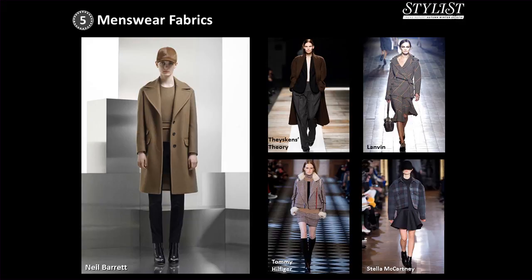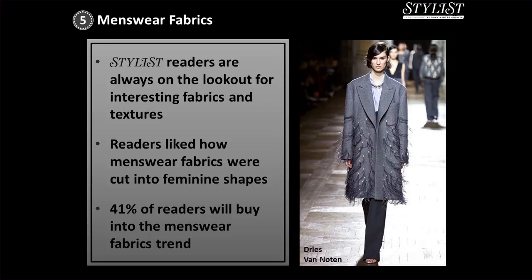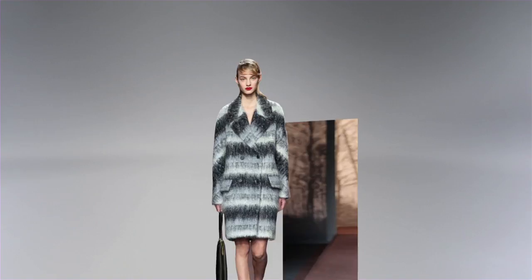Conversely, this is one of the most feminine trends of the season, and it looks particularly witty accessorised with black patent Oxfords or the new must-wear monk shoe. Laura Labellestier, buying director at Browns, really loved the Savile Row-inspired separates and noted that Browns already have a waiting list for Dries Van Noten menswear-inspired coats. Stylist readers are always on the lookout for interesting fabrics and textures — they liked how menswear fabrics were cut into feminine shapes, and 41% of readers will buy into the menswear fabrics trend.